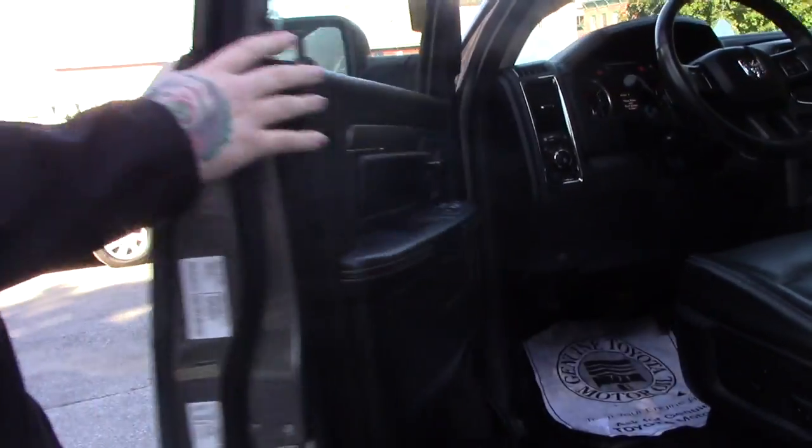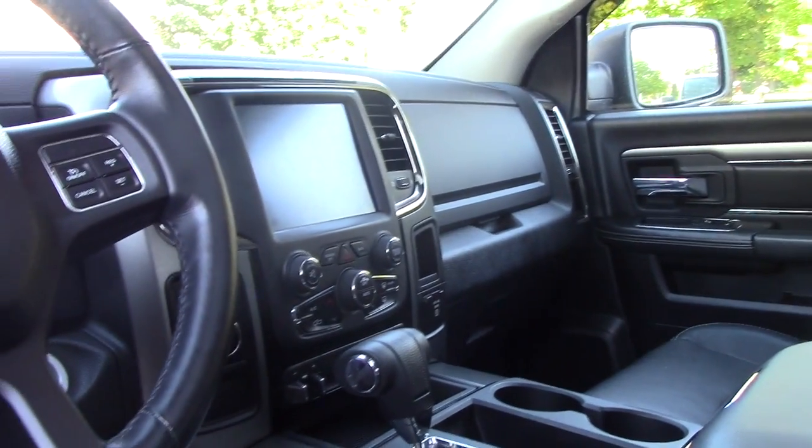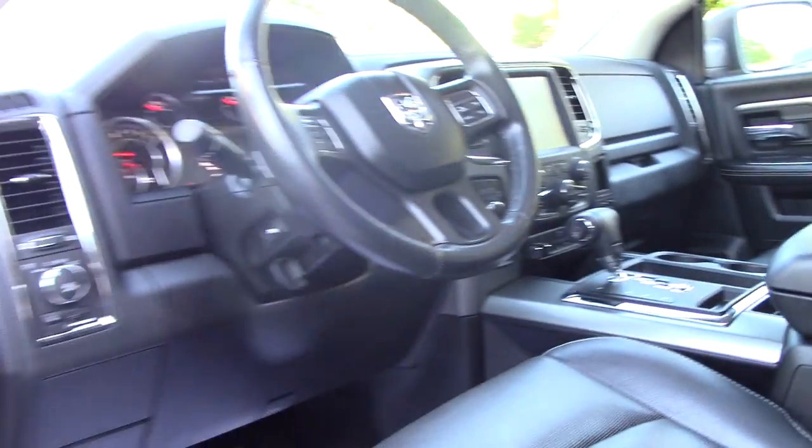Up here in the front of the vehicle, you've got power adjustable seating, power locks, power mirrors. You've got your touch screen display with all your media options, your easy to use climate controls, and all your hands free controls on the steering wheel.